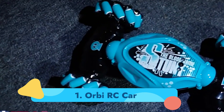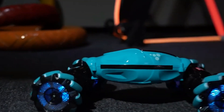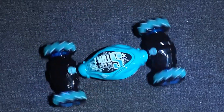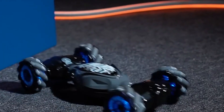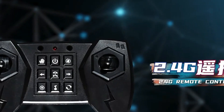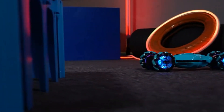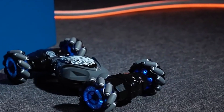Number 1: Orbi RC Car. At the pinnacle of our list is the Orbi gesture-controlled RC car, highly lauded by customers for its exceptional versatility. What sets this car apart is its provision of both a conventional controller and a gesture-sensing watch, offering users the flexibility to choose their preferred control method. The Orbi boasts a 4x4 vehicle design with genuine off-road capabilities and power, able to move forward, climb obstacles, and execute impressive 360-degree rotations.